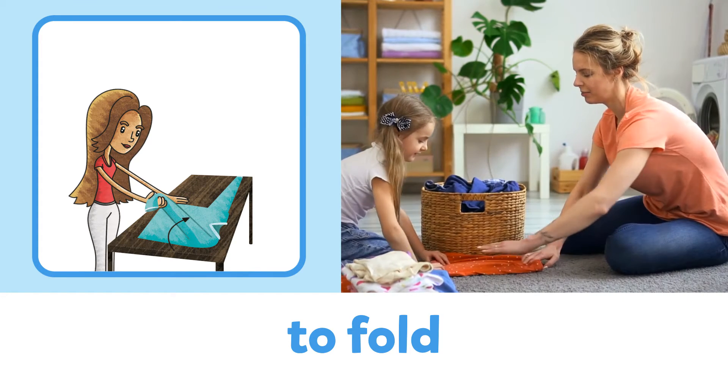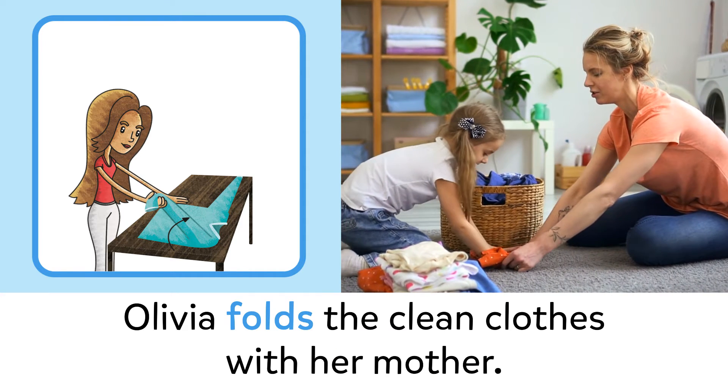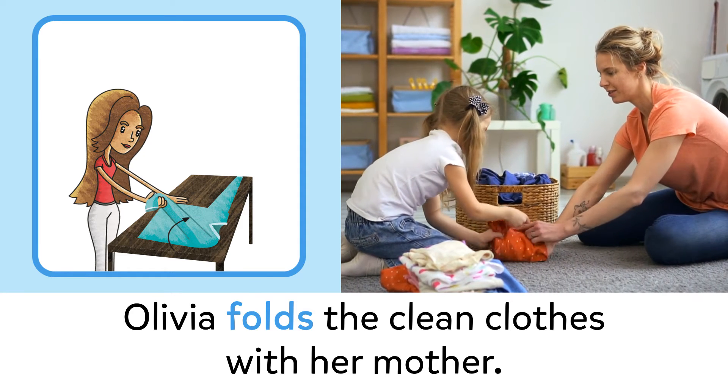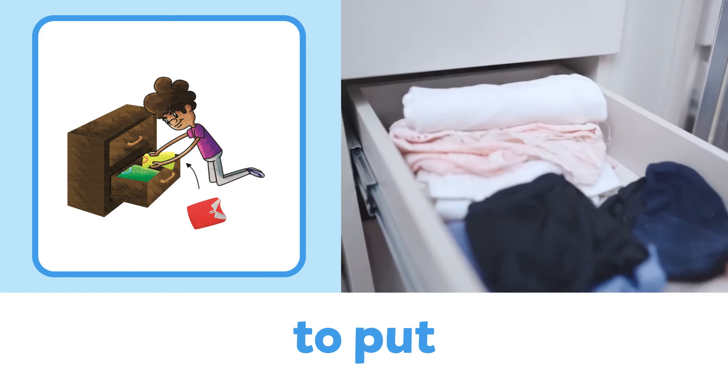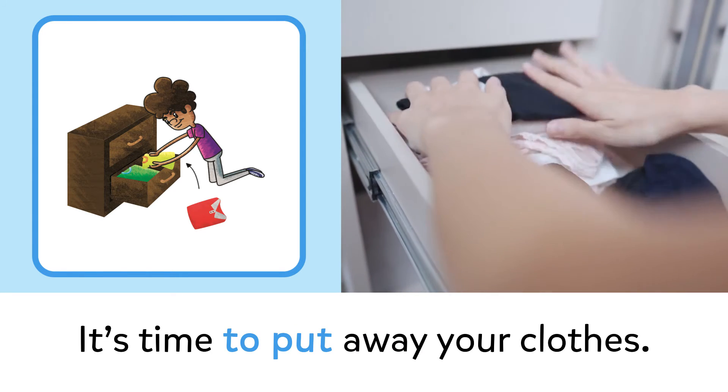To fold: Olivia folds the clean clothes with her mother. To put: it's time to put away your clothes.